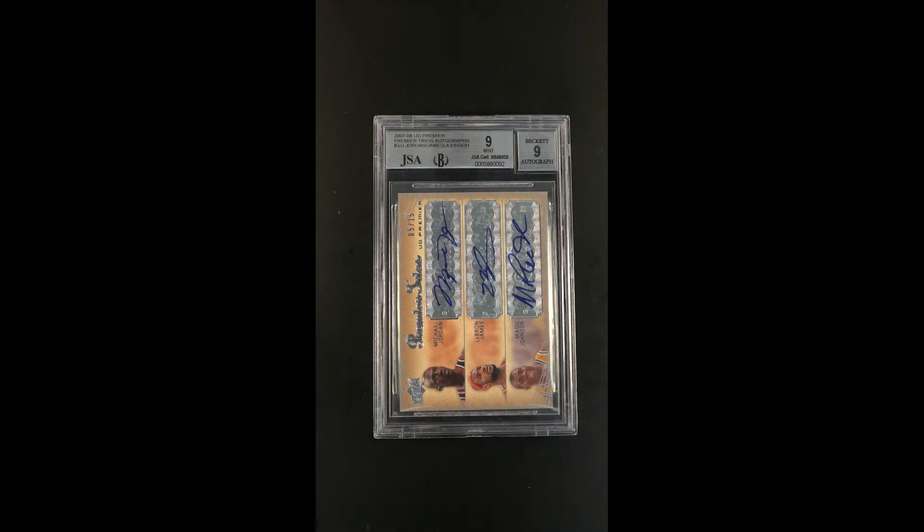It's got both Jordan and LeBron James on it. Anytime we see two of these guys — two of the three, Kobe being the third — on the same card, these are becoming increasingly flocked to by investors. The third member here is No Joke himself, and Magic Johnson is one of the rarer on-card auto versions.